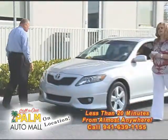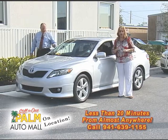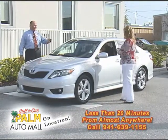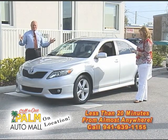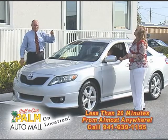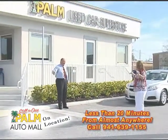2010 Camry SE — the SE version gives you the ground effects and a little bit nicer amenities inside. Certified Toyota, loaded power windows, power locks, alloy wheels, six cylinder, $20,241. That's a great price for this car with a six cylinder. This isn't your average rental car turn-in — this car has extra equipment and a six cylinder, which is very hard to find in this type of product. For $20,000, that's a great deal.